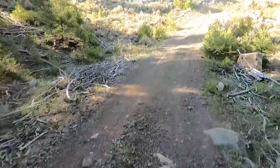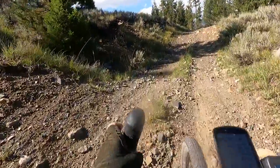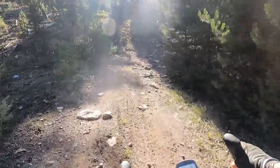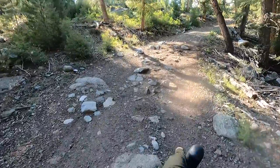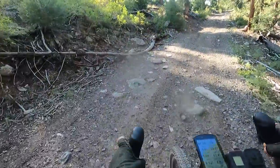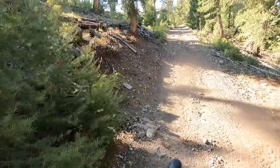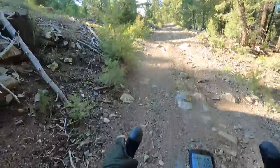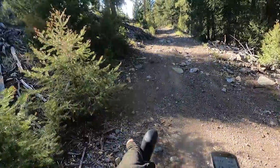Steep little hill here so make sure you downshift. If you need to walk, walk — no big deal, sometimes walking is just as fast. I think this is the last of the really steep little hills and it's short. Just find a good line. If you're walking, sometimes it's just as fast to hike-a-bike and get some nutrition in.